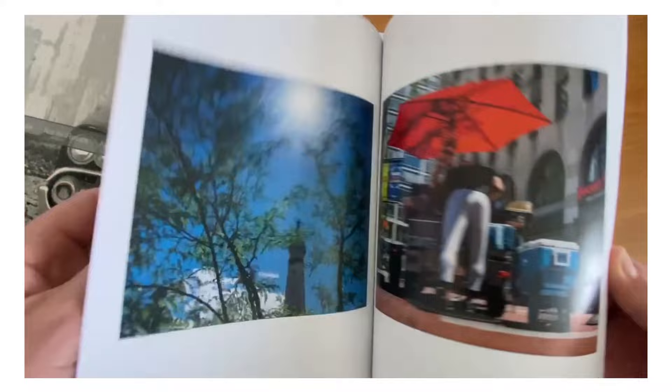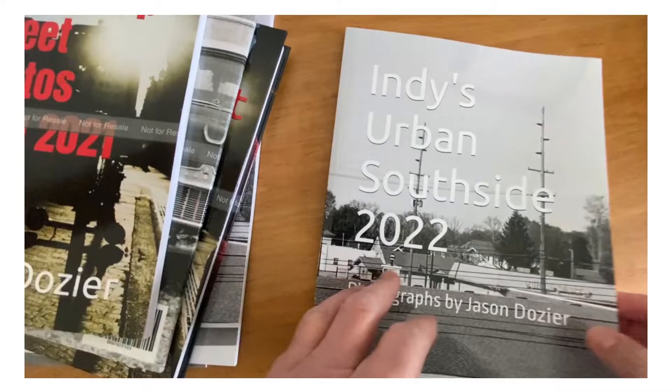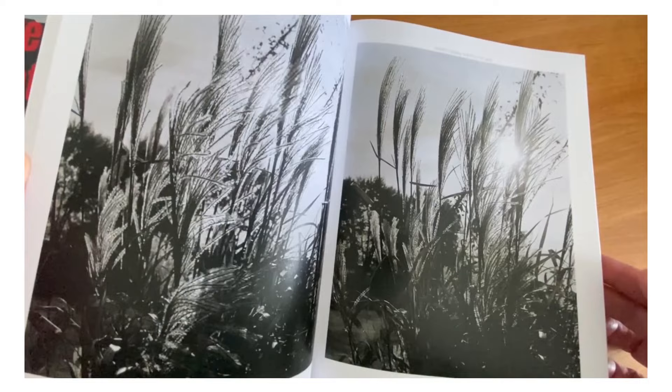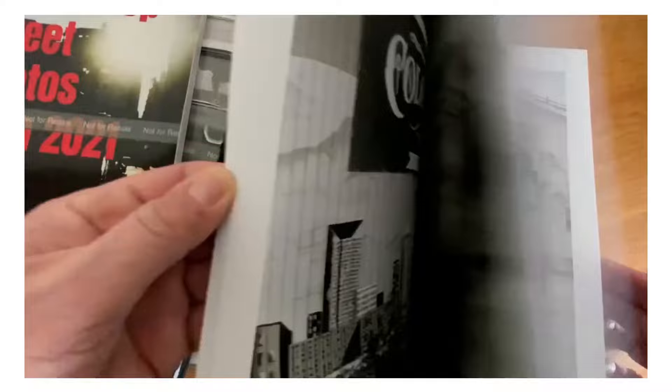Hopefully this gets you pointed in the right direction to produce your own books. These are fantastic — way better than just making prints and putting them in a photo album. That's great, but you're the only one who's going to see them, or people directly face to face with you. This way they can order them, get their own copies, and have you autograph them if you want.